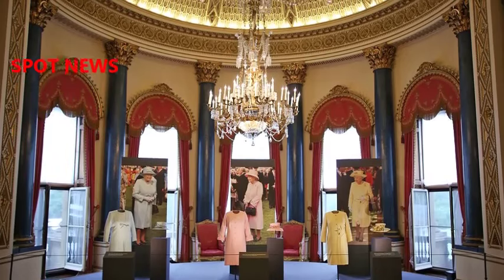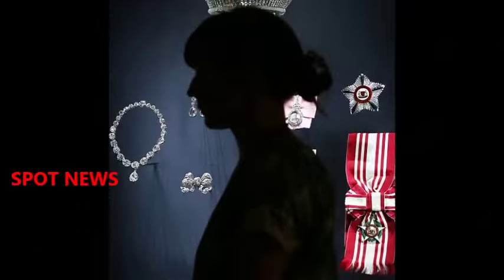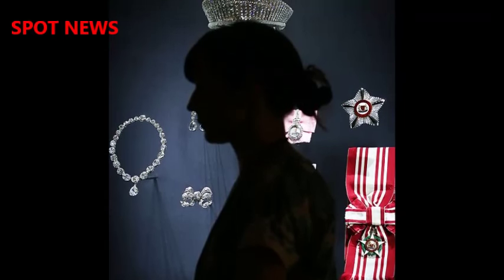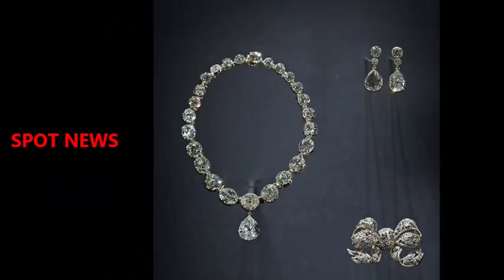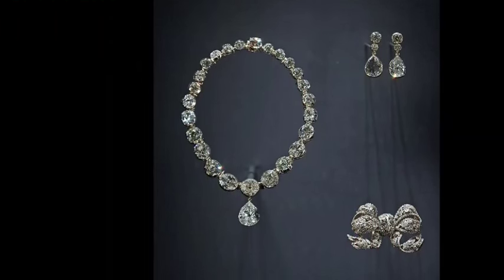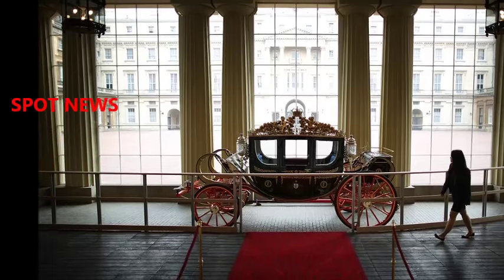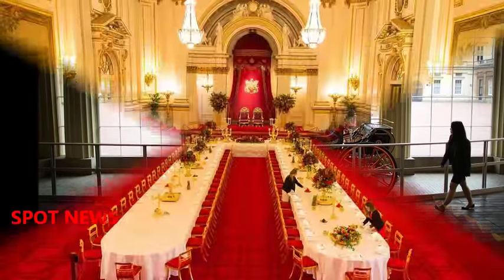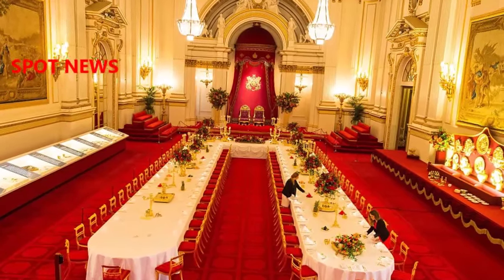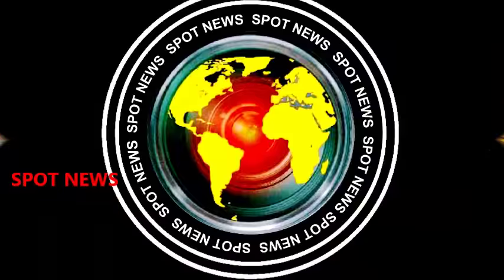The Queen's Wine Cellar, situated beneath the state rooms in one of the oldest parts of the building, holds a staggering 25,000 bottles, some of which are on display. The oldest the monarch owns is a bottle of sherry that dates back to 1660, but will never, it has to be said, be drunk. A Royal Welcome is open until September 27th, part of the summer opening of the state rooms at Buckingham Palace.